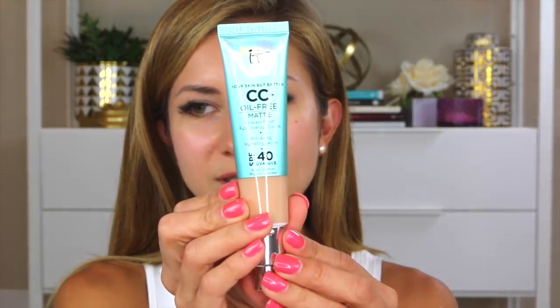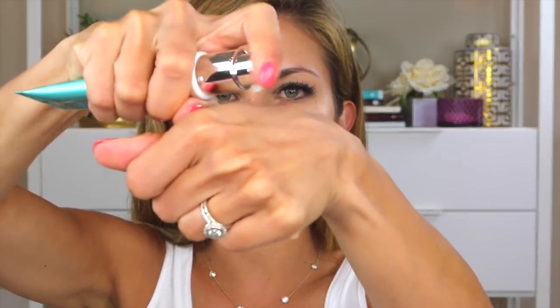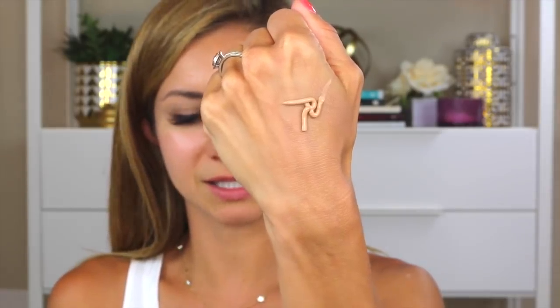As far as packaging, it's very similar to the normal CC cream — same type of packaging with a pump, which I love. The main difference is this one is teal and the other is silver or white. Let me pump it a few times so you can see what it looks like. That is the texture — pretty thick. It's on my hand and just staying in place, not moving at all. Very similar to the normal CC cream — a nice, thick, rich consistency, but hopefully not heavy.